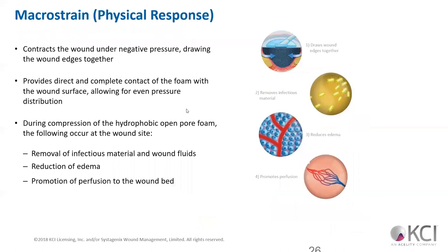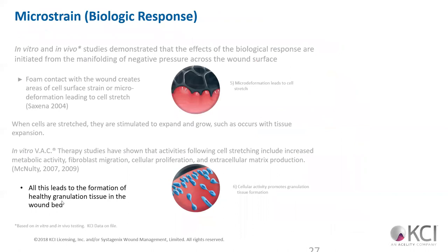The wound contracts under negative pressure, drawing the wound closer — we want that approximation of edges that heals things. It provides complete and direct contact of foam with the wound surface. It removes exudate, reduces edema, and promotes local perfusion. Studies demonstrate the biological response — when we stretch the cells, we increase their ability to absorb fluid via osmosis; they're stimulated to grow, especially granulation tissue. This forms that healthy, red, beefy, granulation tissue in the wound bed — which is what we want.